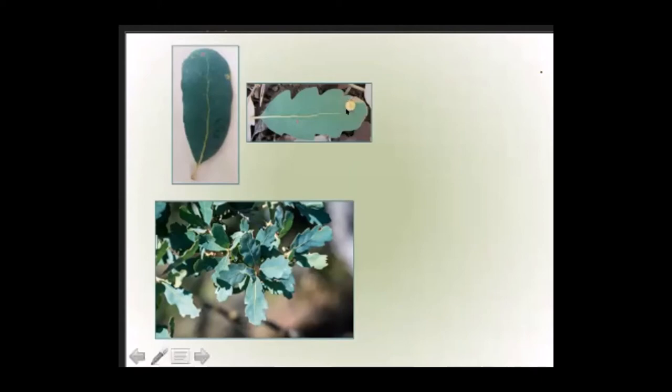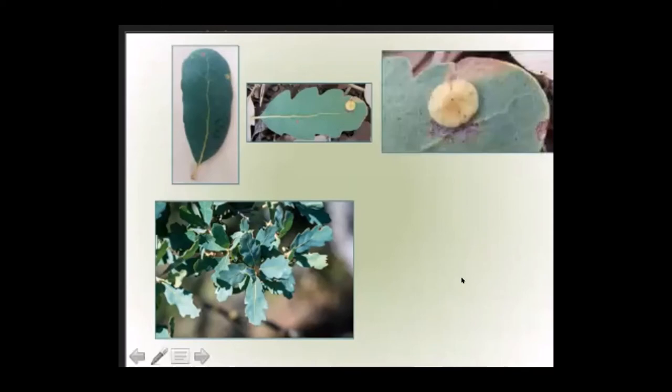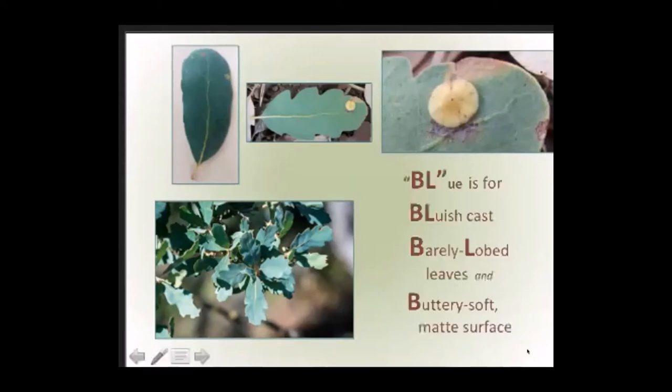Did you wonder what this is? It's a gall — here it is closer up. I saw it last fall for the first time. It's called a plate gall. And here are the mnemonic aids for blue oak: Blue is for the bluish cast. Barely lobed leaves. B is for buttery soft matte surface.